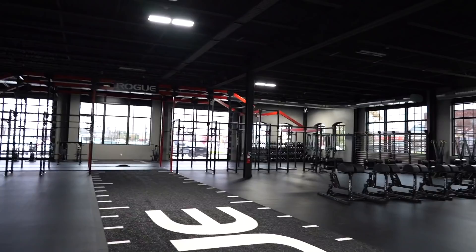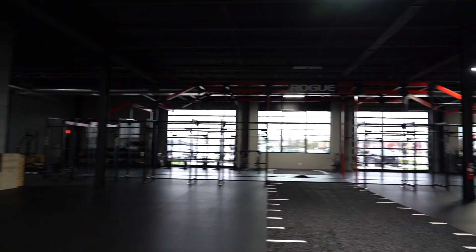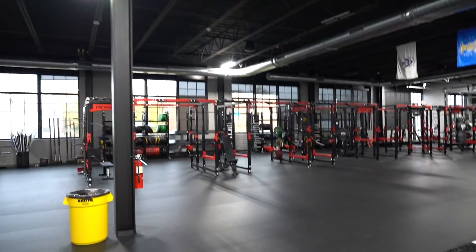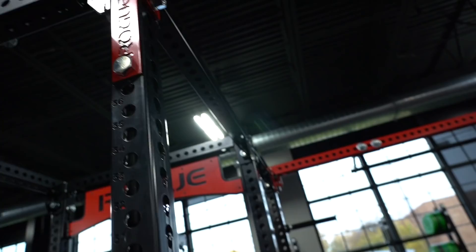Look at that rig. Oh my gosh. Lots of red and black. So this is where most of the photos are taken too, right? For all the product shots. So you've seen this rig in the background many times. Look at that — oh, that's not faded, that's just a shadow. That'd be pretty cool if it was faded.